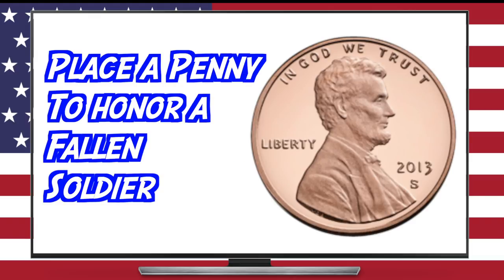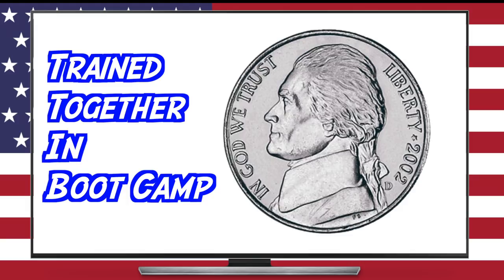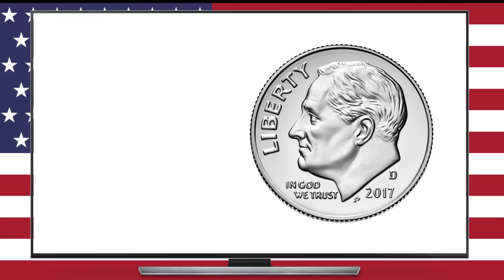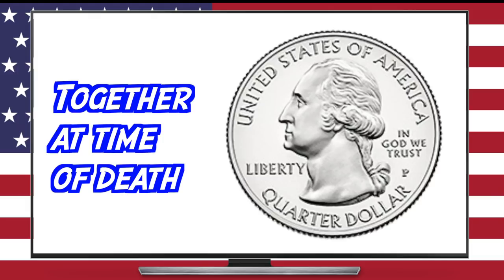A penny signifies that the person who placed it wishes to honor the deceased's service to the country — anyone can place a penny on a tombstone of a fallen soldier. A nickel means that the person who placed it trained with the deceased in boot camp. A dime shows that he or she served in war with the deceased. And a quarter, the highest denomination typically found on U.S. military tombstones, implies that the person who placed it was with the deceased at the time of his or her death.